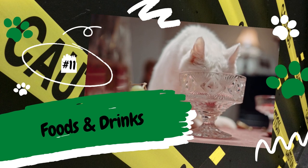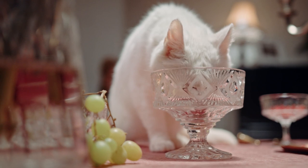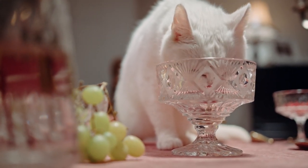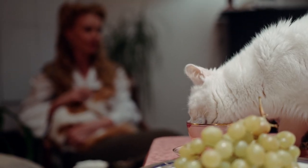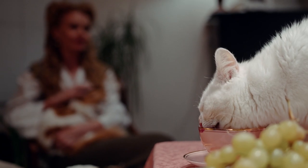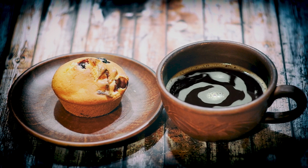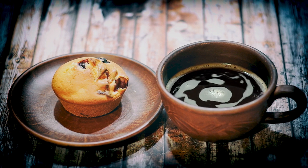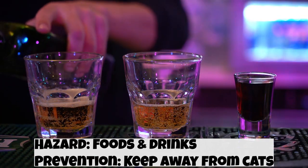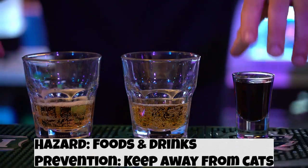Number 11: Foods and Drinks. There are certain foods in your kitchen that are hazardous to cats. Some examples are grapes, raisins, and onions. It's easy to drop a few pieces of onion while cooking, or leave a bowl of grapes out when you step out of the room. The best rule of thumb is to keep all people foods away from cats. There are also toxic drinks like alcohol and caffeine — although this sounds obvious, it's easy to forget a cup of coffee or beer on the table. Remember that caffeine and alcohol are absolutely toxic to cats.